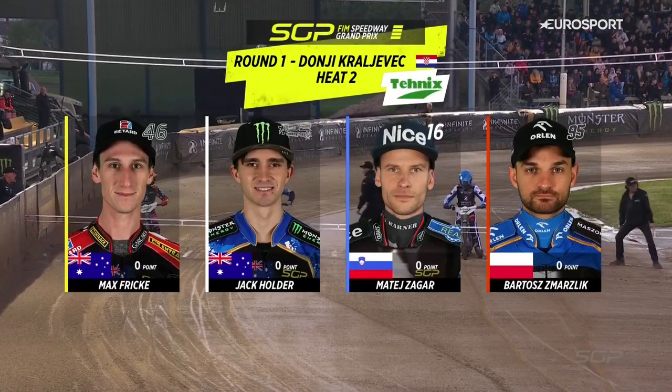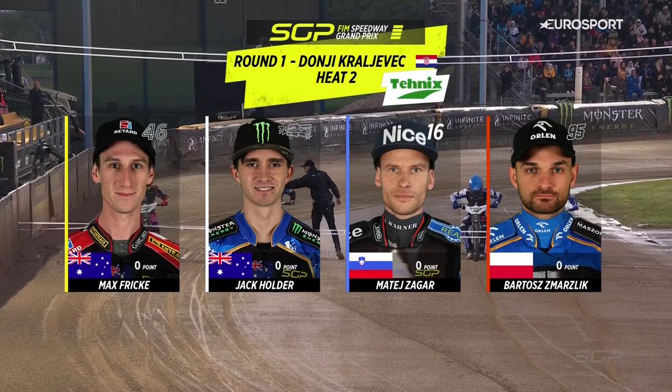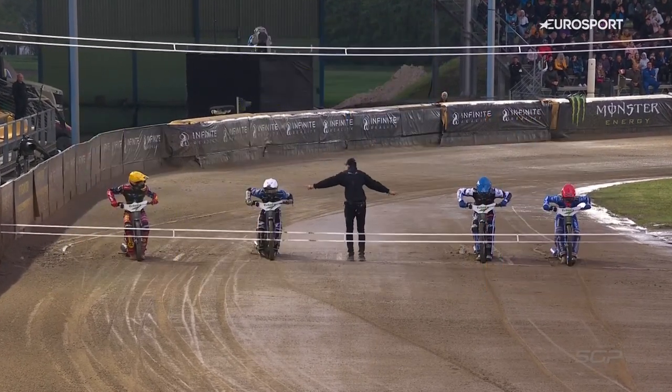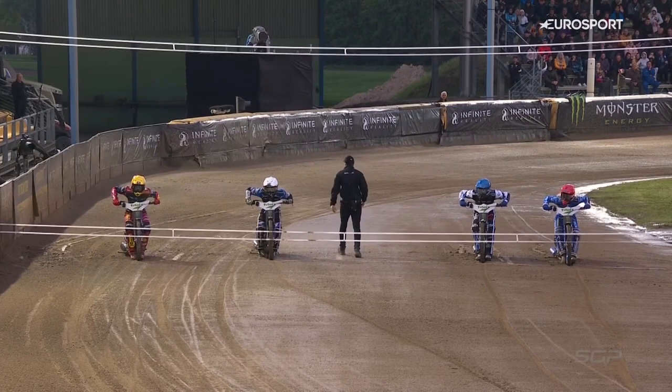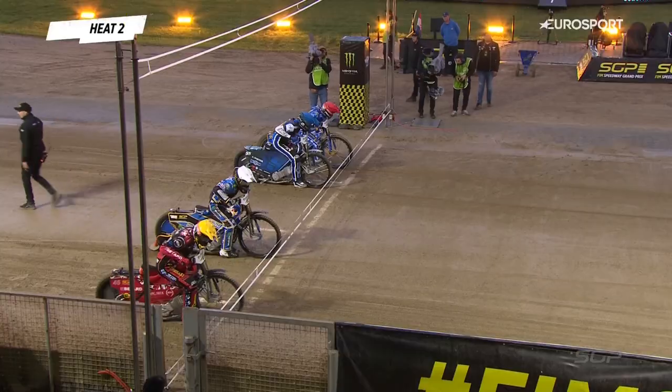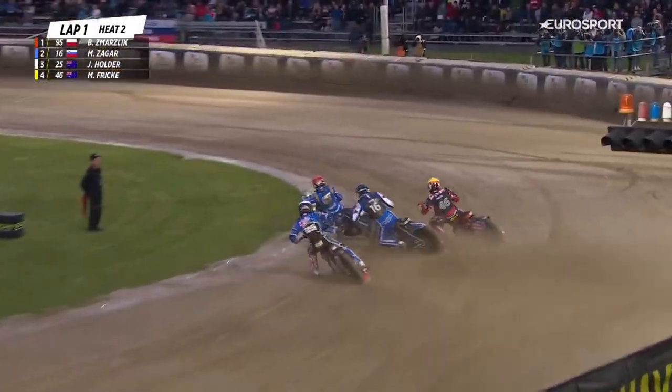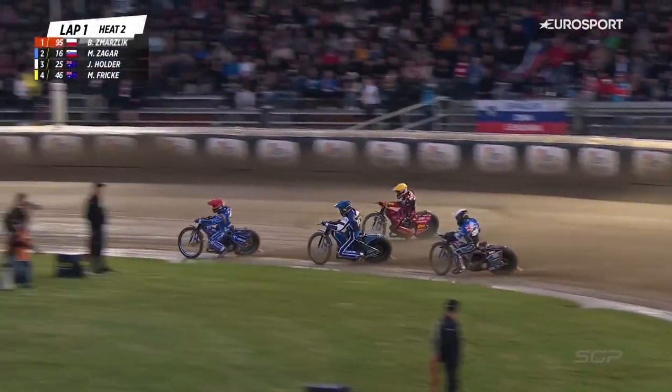Inside in red then is the world champion, Bartosz Smarzsdik. Alongside him in blue is Matej Zegar. Jack Holder on gate number three in white, and off the outside is Max Frick in yellow. We're away — a great even start to the first turn. Smarzsdik just about pushes into that first turn.